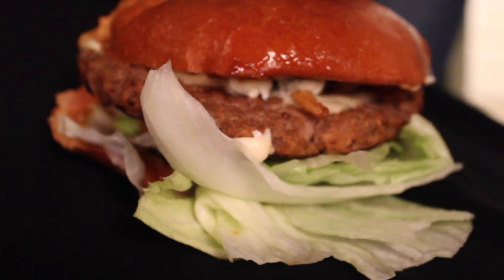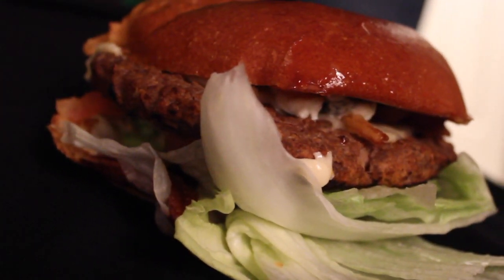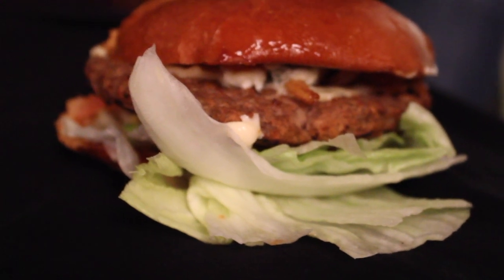The Steakhouse Thick Burger features a charbroiled 100% black Angus beef patty topped with crispy onion strings, a slice of Swiss cheese, crumbled blue cheese, lettuce, tomato, and A1 steak sauce. This is their fresh baked bun.